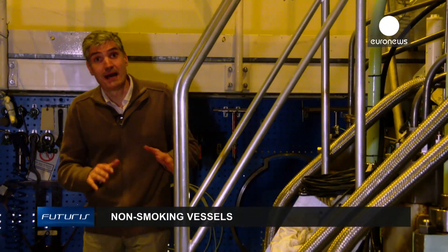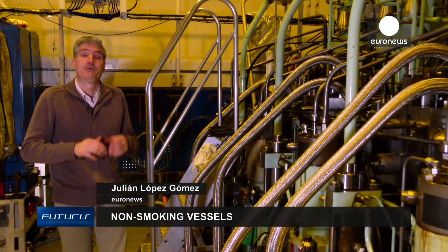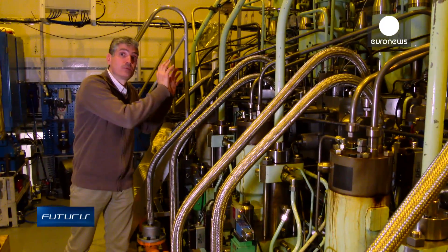In the near future, will natural gas fuel the huge engines of cruise ships and cargo vessels? What are the advantages and possible disadvantages?